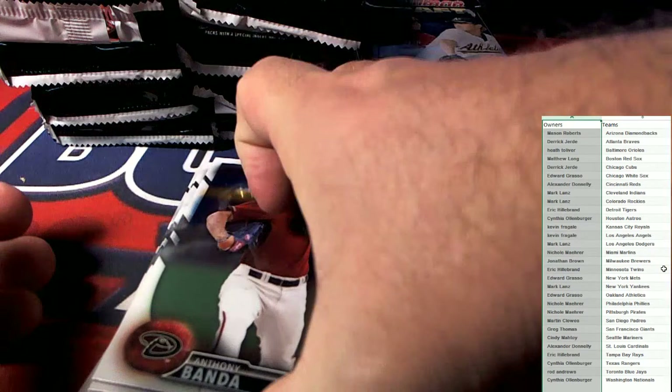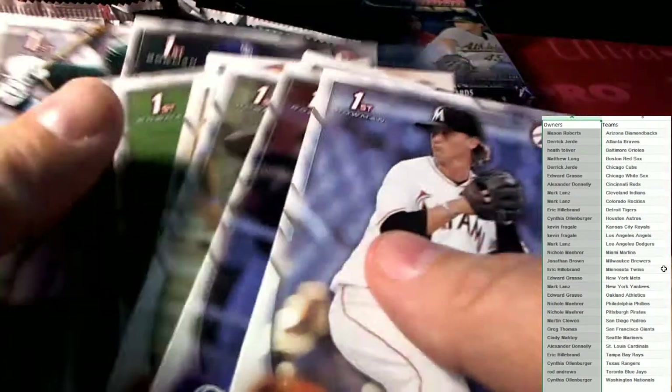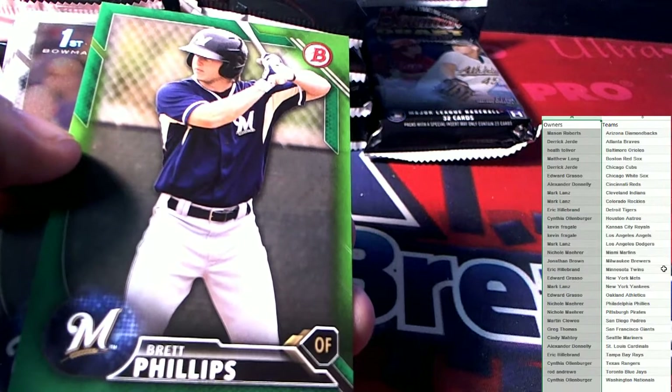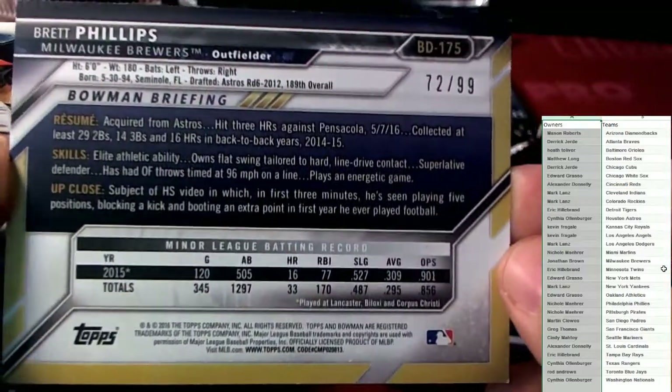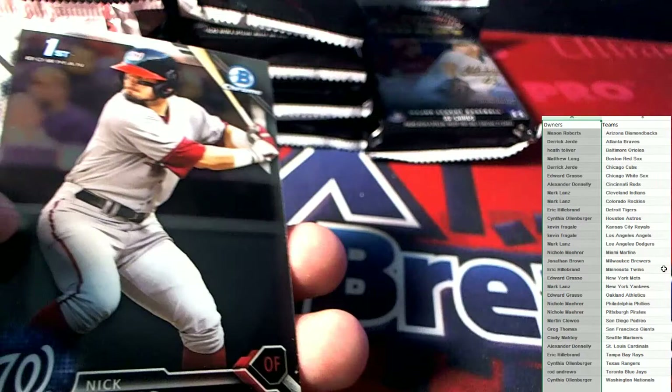Then we got more shiny good stuff here. AJ Puck — all right. And a bunch of paper there. Brett Phillips, D.O. — Brett Phillips is a Milwaukee Brewer and that is 72 of 99, going out to Nicole M.